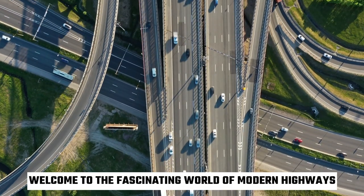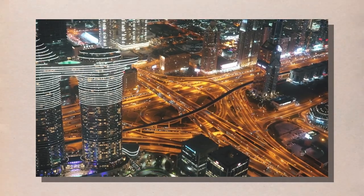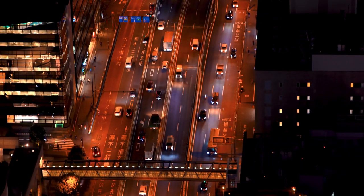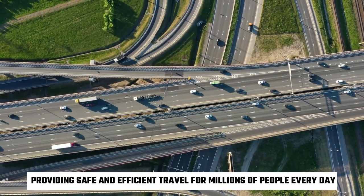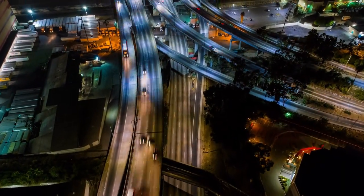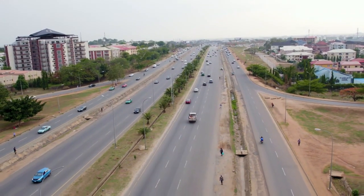Welcome to the fascinating world of modern highways. Have you ever driven on a smooth, well-designed highway and wondered how it was made? Highways are a crucial part of our transportation infrastructure, providing safe and efficient travel for millions of people every day. In this video, we'll take a behind-the-scenes look at the process of building modern highways, from planning and design to construction and finishing touches.